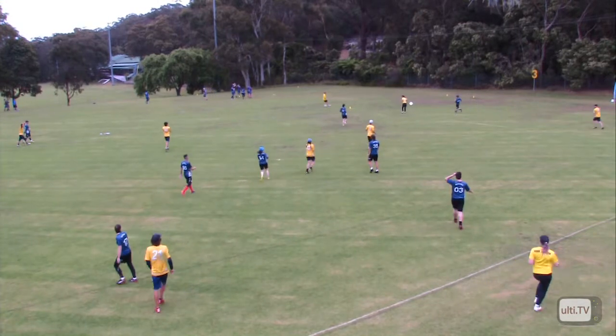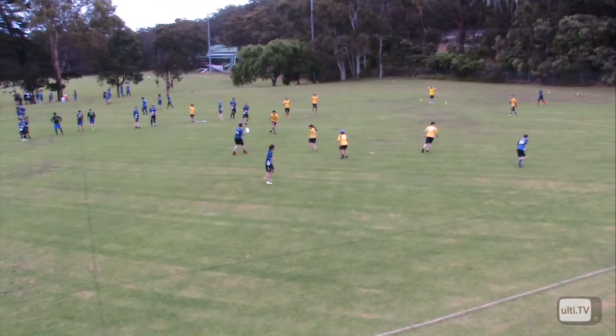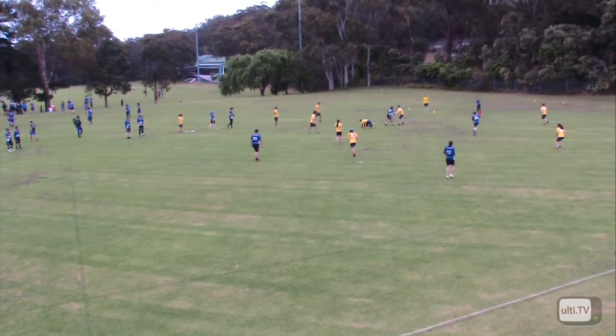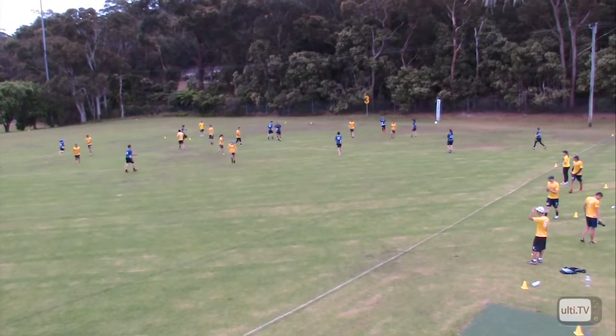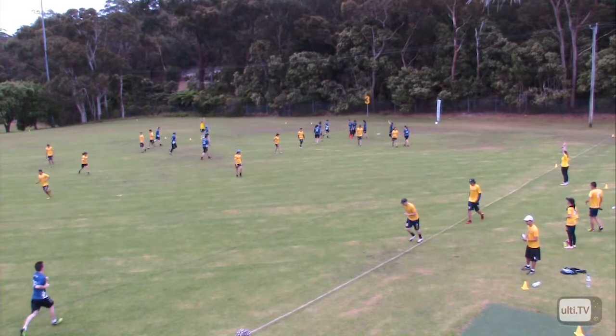Nice cross-field huck. Great take — available opportunities. Had a couple of nice cross-field hucks, which is always good to see. Over the top, that's going to be contested but it comes down quite easily. And Wyndham for their first score — good to see. Wyndham on the scoreboard now.